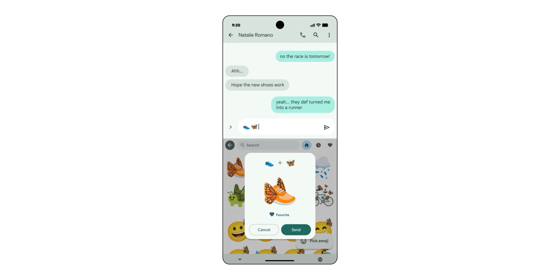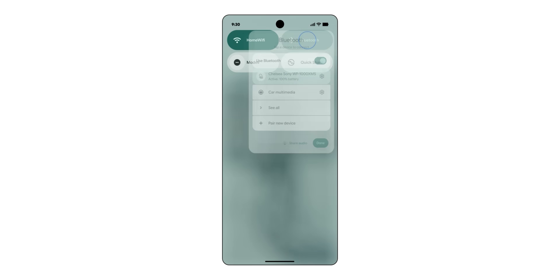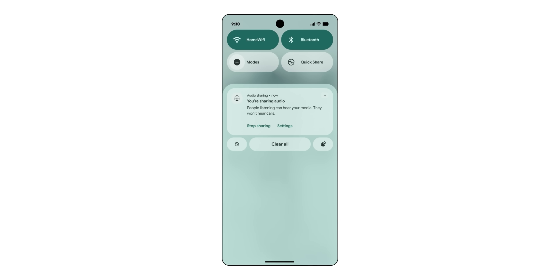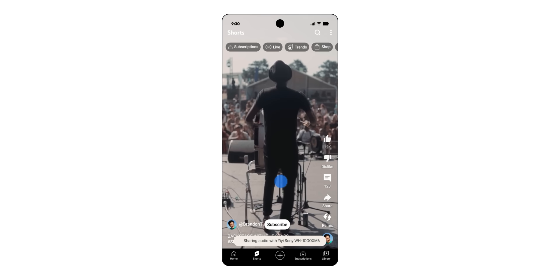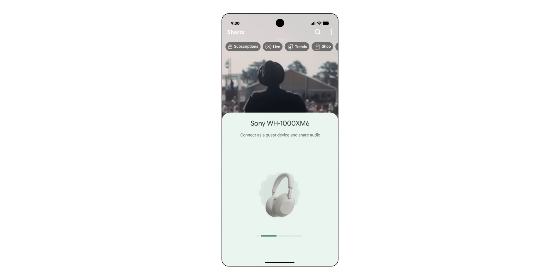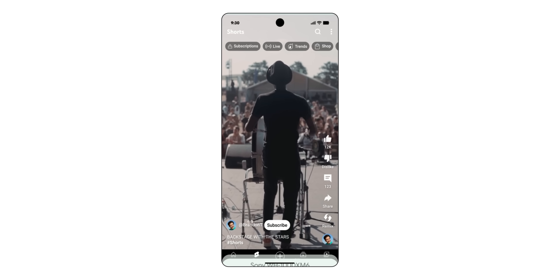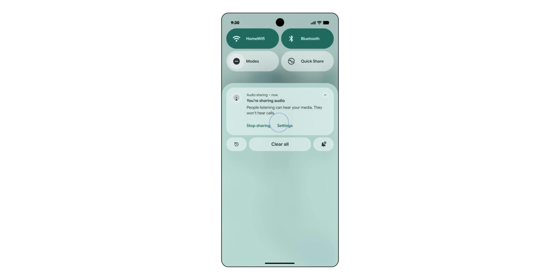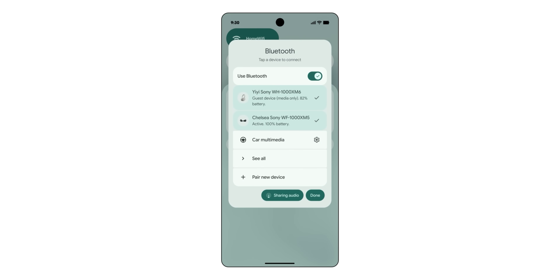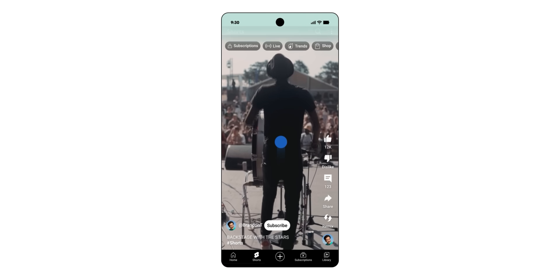QPR1 also added audio sharing to Pixel devices, which is a new feature for Android as a whole. It lets you pair more earbuds to the same stream — kind of like multi-point connectivity. You can start a private broadcast and share it via QR code so people nearby can join and listen to your playlist or podcast with their own earbuds. This could be really useful when sharing offline playlists while traveling, for instance.